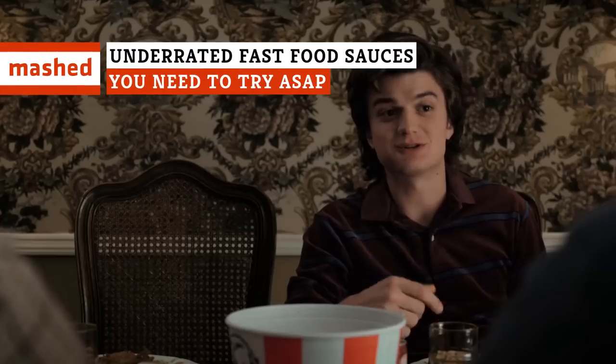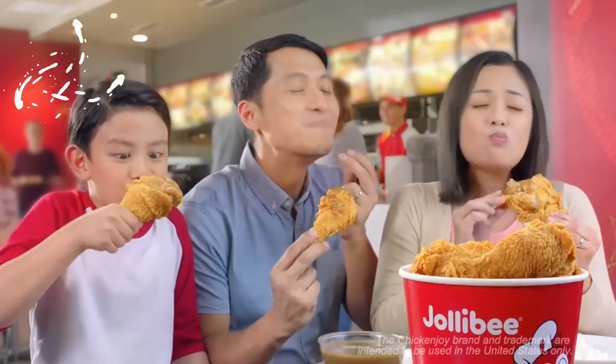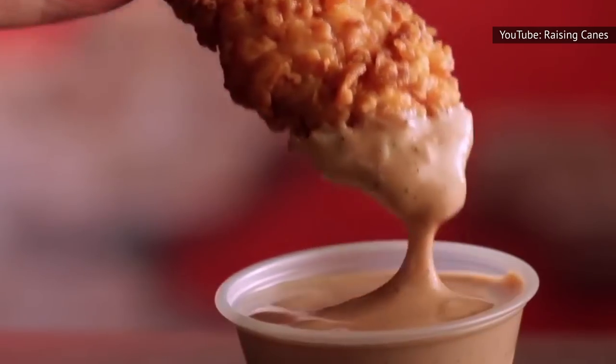Crazy, cheesy, and finger-looking good. If you love sending your food into a sauce jacuzzi before each bite, then these are the sauces you absolutely have to try.